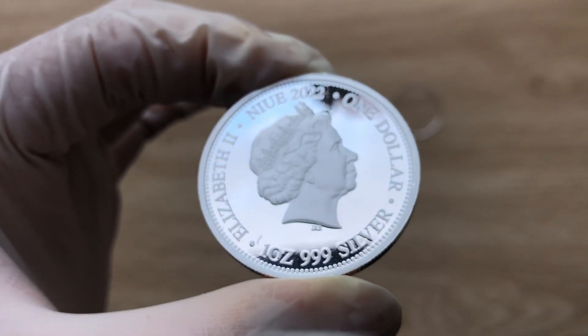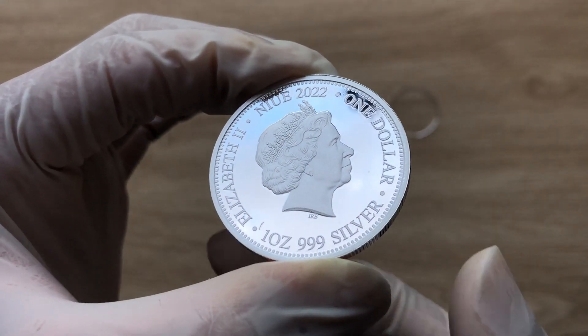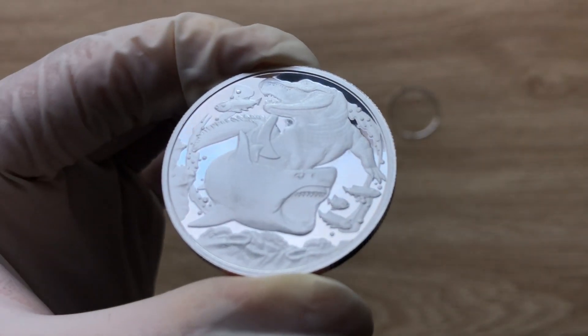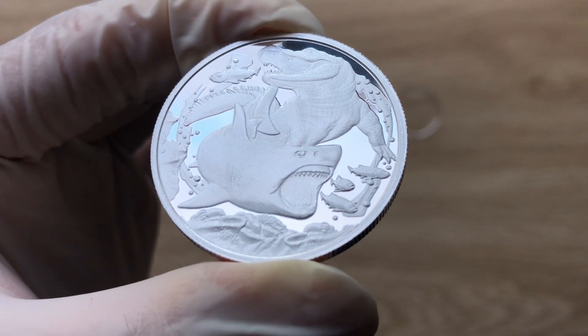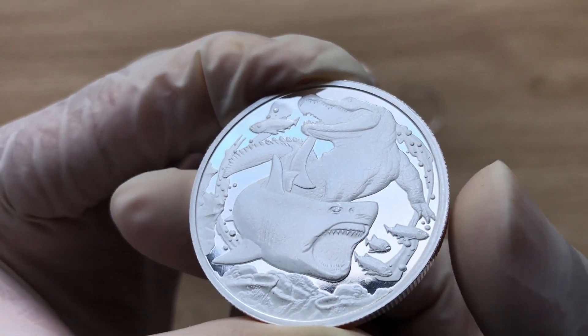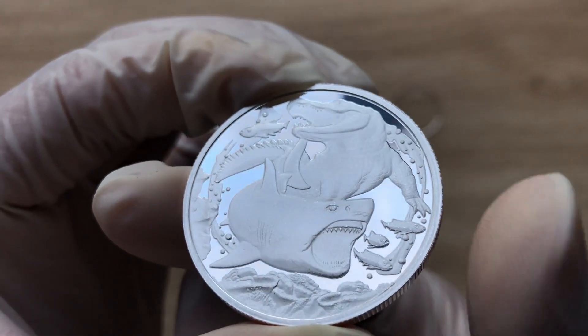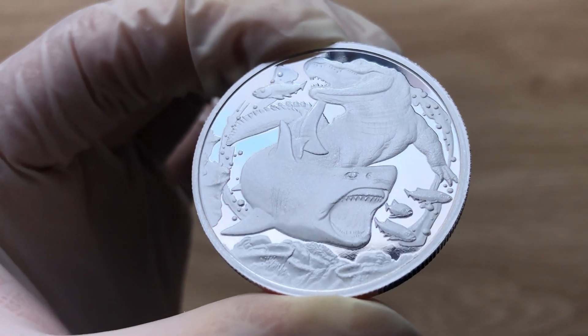This coin is backed by the government of New Way. The denomination is New Way, and it has a mintage of only 10,000. The diameter is 39mm, though it looks more like 38mm — quite small, but it is what it is.